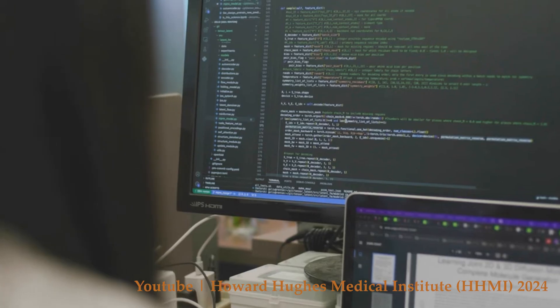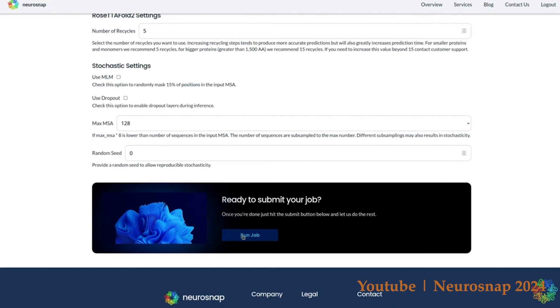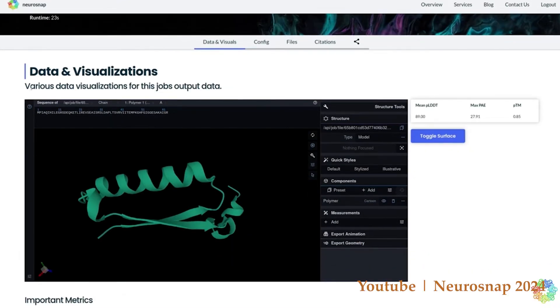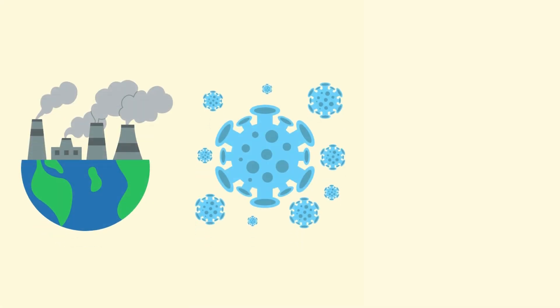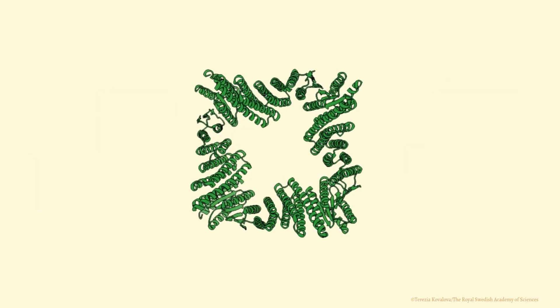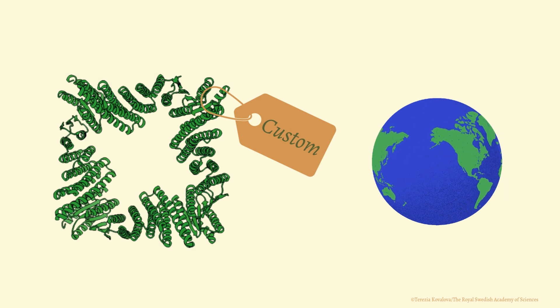Another laureate, David Baker, took the challenge even further — not just predicting, but designing new proteins from scratch. He and his team developed computational tools to build proteins with new, custom functions, opening doors to creating proteins that can break down pollutants, fight diseases, or even help in creating new materials. Essentially, they're designing proteins that do things nature never intended, but that humanity desperately needs.